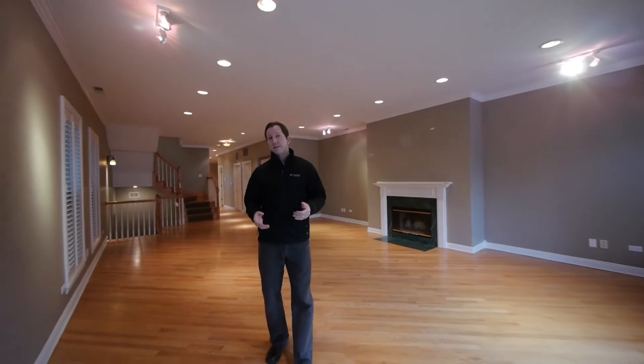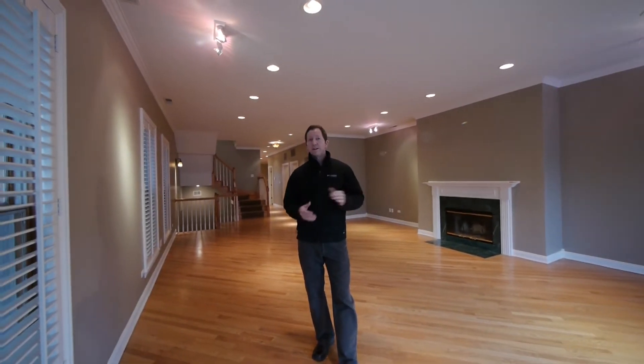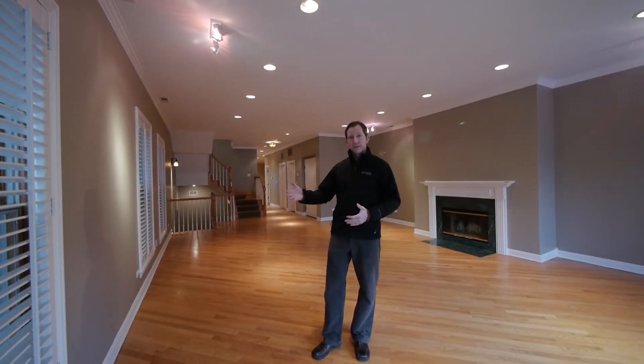We're going to show you the unit, but also make sure that people watching know that Bob and I do rentals, we do sales, we work with buyers, and we also work with tenants looking for homes. We're a boutique business — we take care of our rental clients the same way we would our sales clients. This was a rental listing that we just rented out, that's why it's vacant. The tenants before have moved out and we're getting prepared for the new tenants.